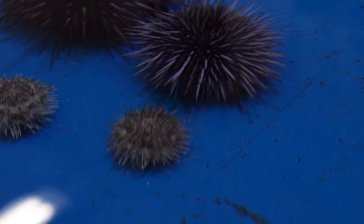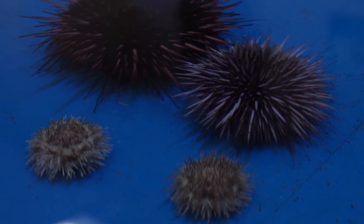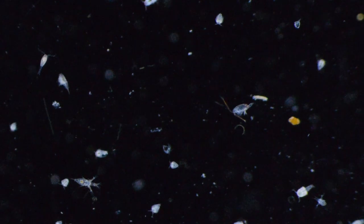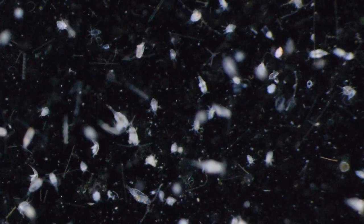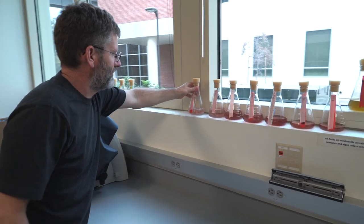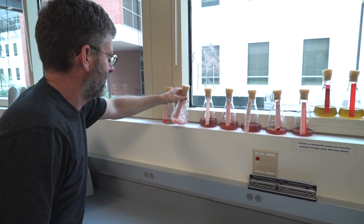My students and I study the biology of marine invertebrate larvae. Marine invertebrates are animals that don't have backbones that live in the ocean, and we study their larval stages. The primary benefit from my lab's perspective is that we'll understand a lot more about the ecology and evolution of these animals, but there are more practical benefits that others might care about more.